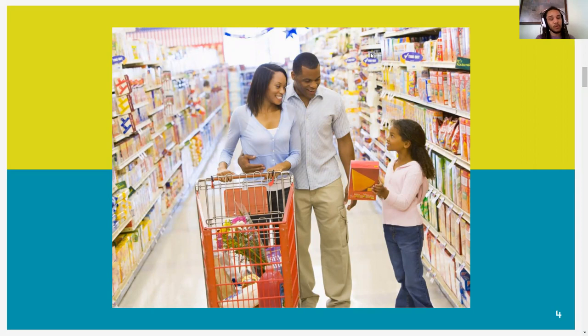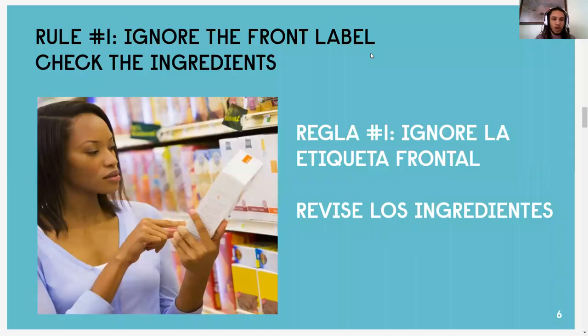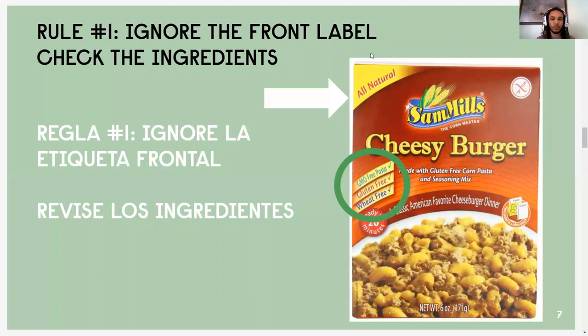We're going to start with the basics today. When you look at a package, there are two things you want to do. First, ignore the front label, and second, flip the package over and start reading that nutrition label. So rule number one: ignore the front label and check the ingredients.